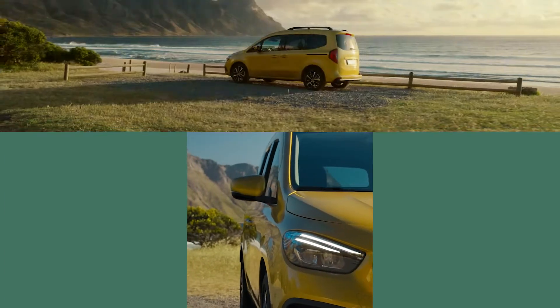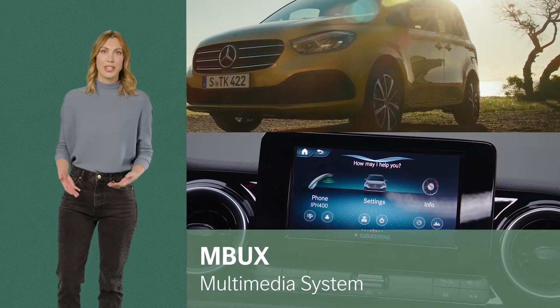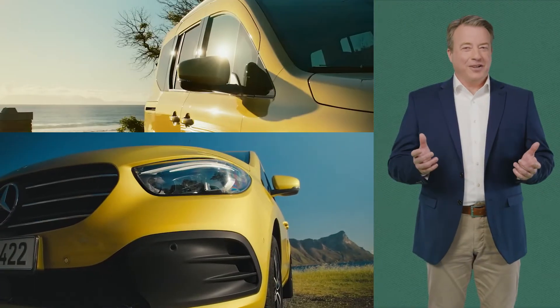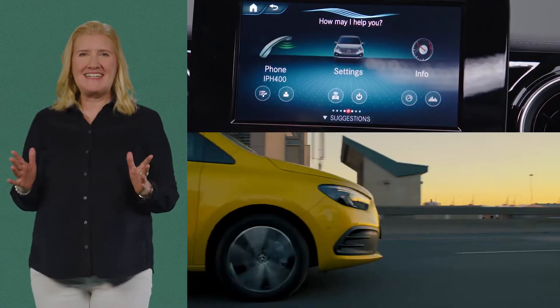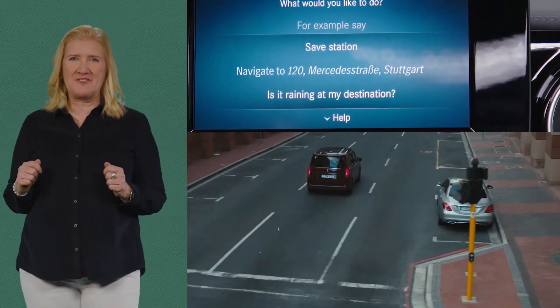How smart is the T-Class? Amazingly smart. Connectivity is a big plus. Seamless smartphone integration and the MBUX multimedia system are great for everyone. You can work it all via touch screen or the control buttons on your steering wheel. And because the T-Class is a true Mercedes, it is available with the 'Hey Mercedes' intelligent voice control.